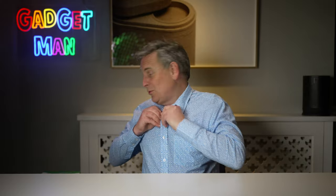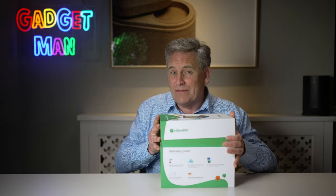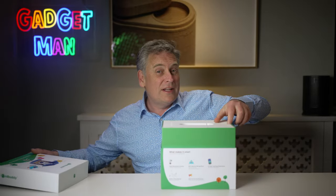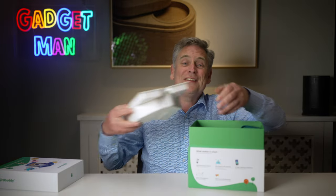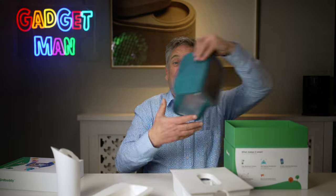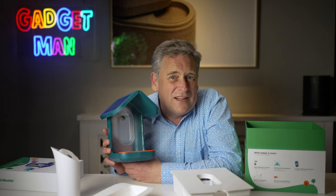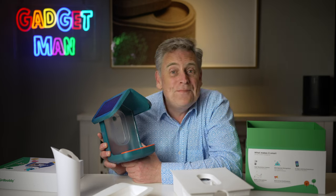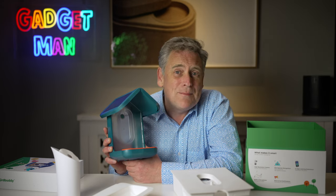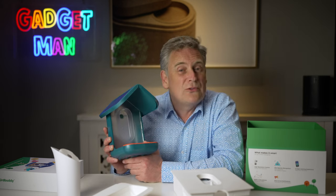The gadget is called the Bird Buddy and it's a bird feeder with a solar-powered integrated camera which takes a photograph of any visitors, identifies what type of bird they are, and then sends you a notification to tell you that a great tit has visited your garden. Design-wise I think it looks pretty good - a nice clean contemporary design, almost a little bit childlike, but that's okay. It'll stand out against the background without being garish, and if you want something a little bit brighter it also comes in yellow.